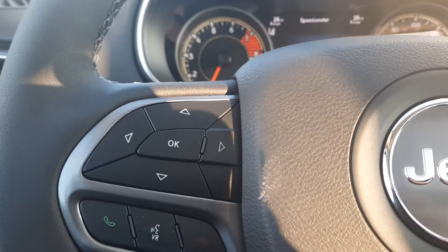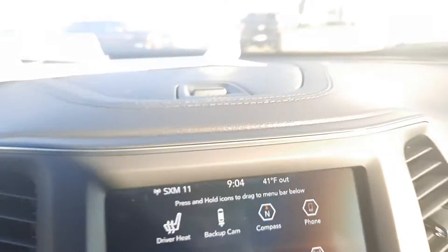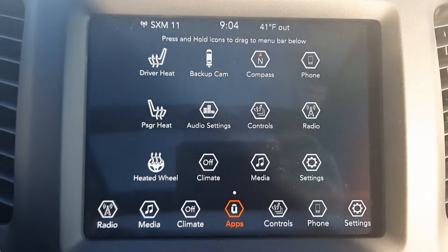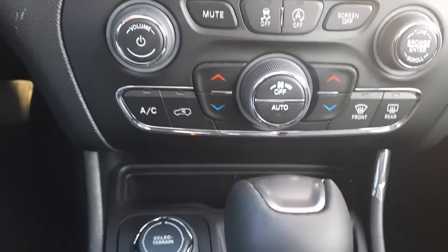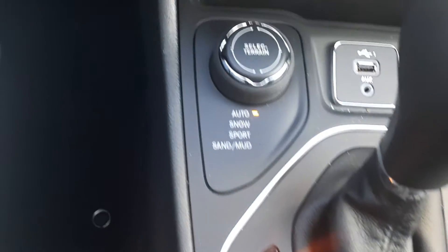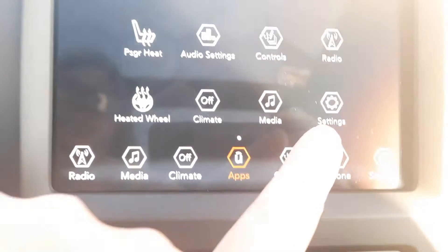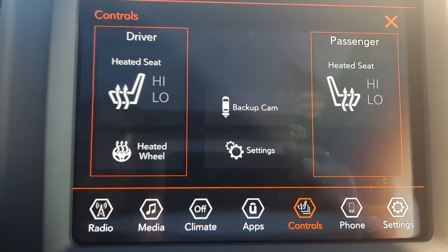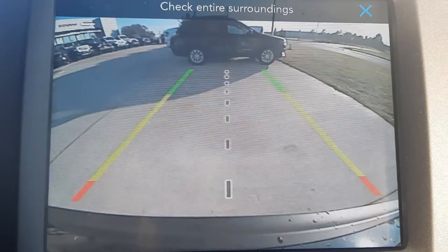Menu controls. Cruise control. Center stack. Four-wheel drive options. Heated front seats. Heated steering wheel. Backup camera.